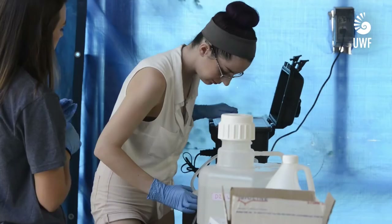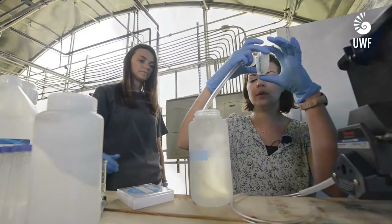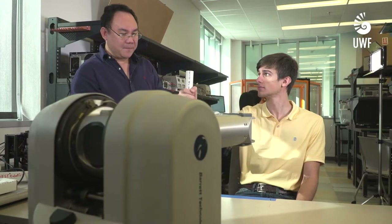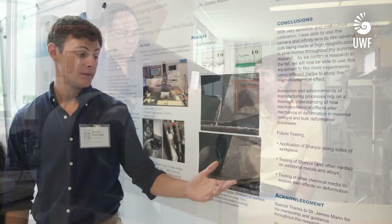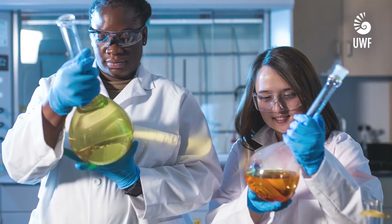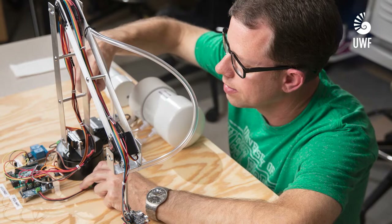Our faculty are nationally renowned for working with undergraduate students in research labs, much like the one I'm standing in today. We believe that undergraduate research is the pinnacle of your career here at UWF. It's the place where you get to assimilate information learned in traditional lectures and labs to answer original scientific questions alongside a faculty mentor. Our undergraduate research groups typically range from two up to potentially 15 undergraduate research students, and you can get involved as a freshman student. We have undergraduate research opportunities available every fall, spring, and summer semester.